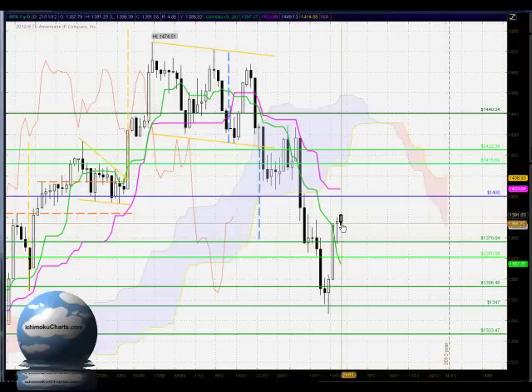Hello everyone, welcome to the IchimokuCharts.com daily analysis for the S&P 500 for Wednesday, November 21, 2012.